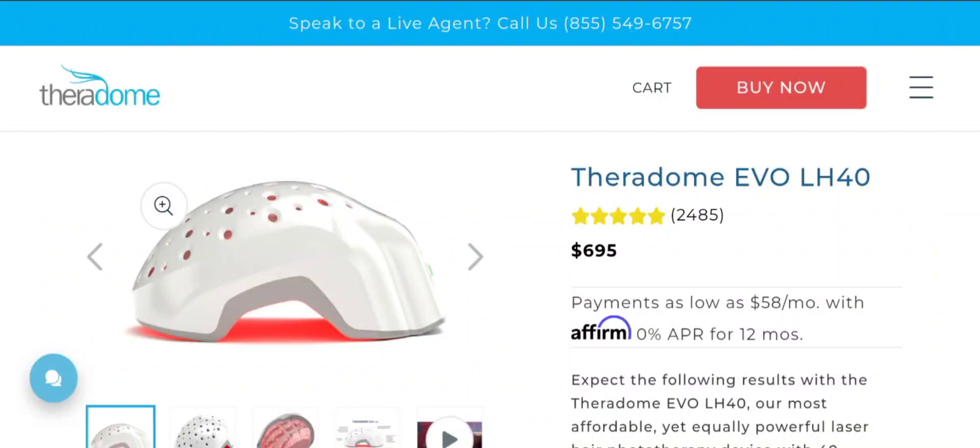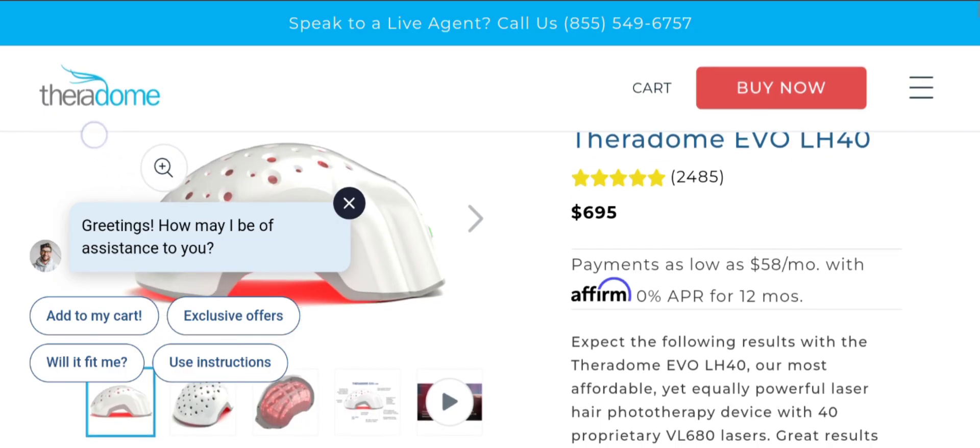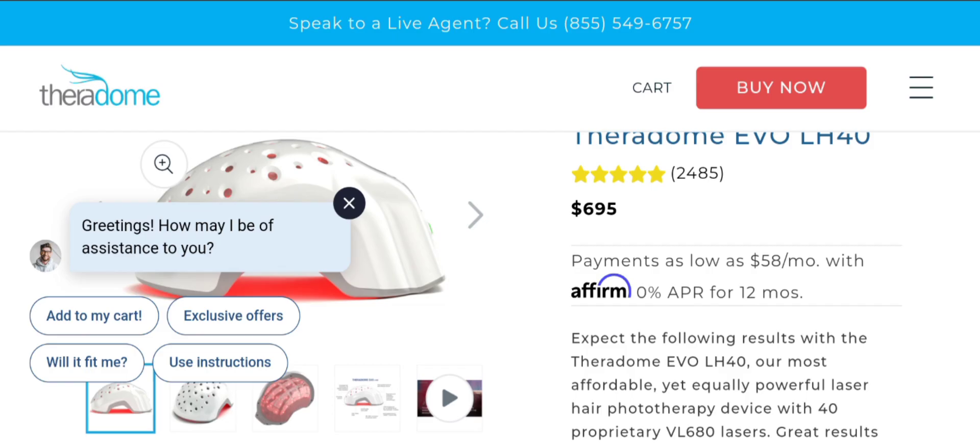Hey everyone, welcome to my YouTube channel Scam Expert. This is a new unbiased review video. Do you want to know about the Radome Evo laser hair growth device? We are going to update you with this unbiased review. This is not our product. If you have any experience with this product, watch this video till the end — you'll know the legitimacy of the product and I'll share how to get your money back. Stay tuned and don't miss any point.